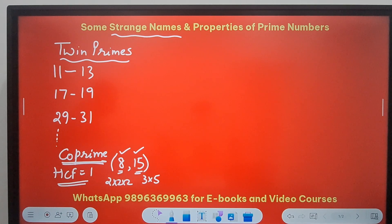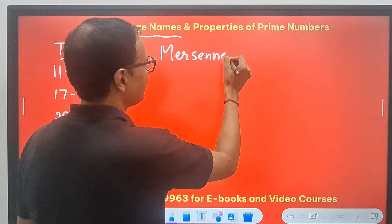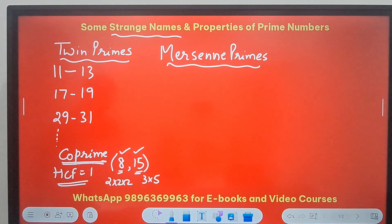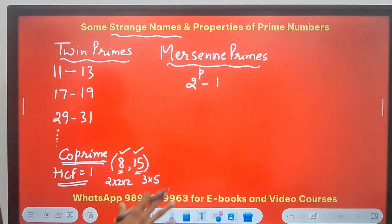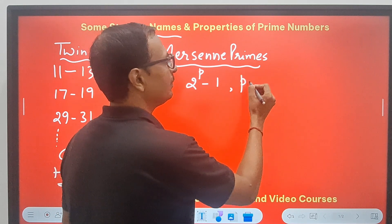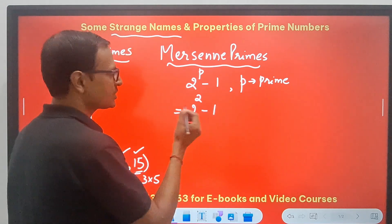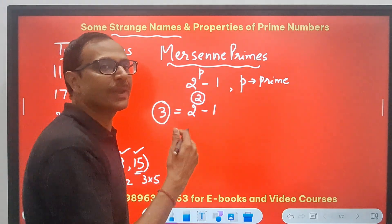Next up, we have a strange name: Mersenne primes. Any prime number of the form 2 raised to the power p minus 1, where p is also prime, is called a Mersenne prime. For example, if p = 2, then 2² − 1 = 4 − 1 = 3, and 3 is again a prime number. Here, p must be prime and the result must also be prime.